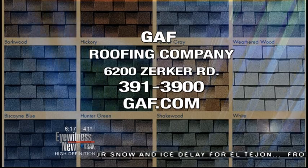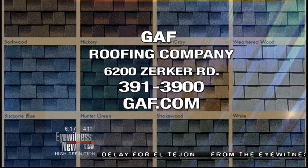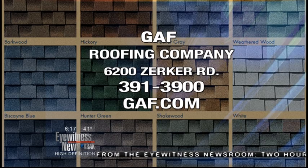Here at GAF this morning they make enough shingles every single day for about 500 to 600 homes — and the workers get to wear all this safety gear every day. I'm sure that's their favorite part of the job.